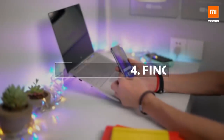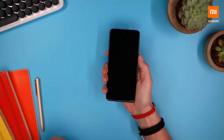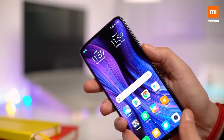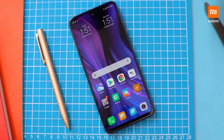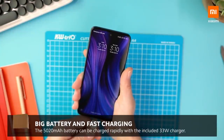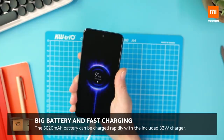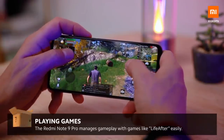I actually like that the fingerprint scanner is in the on/off button — it is very fast to unlock and the shape of the button makes it feel very good. The battery capacity of 5020 milliamp hours is definitely one of my favorite features; it lasted all day. I also really like that it supports 30 watts charging — it's very fast to charge and got to well over 50% battery in less than 30 minutes.